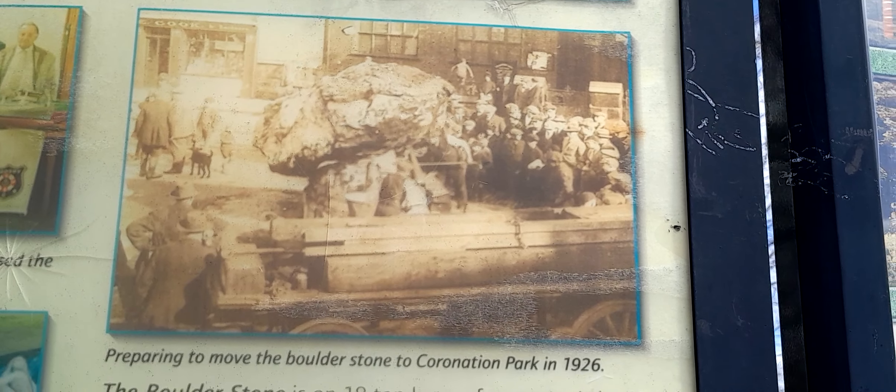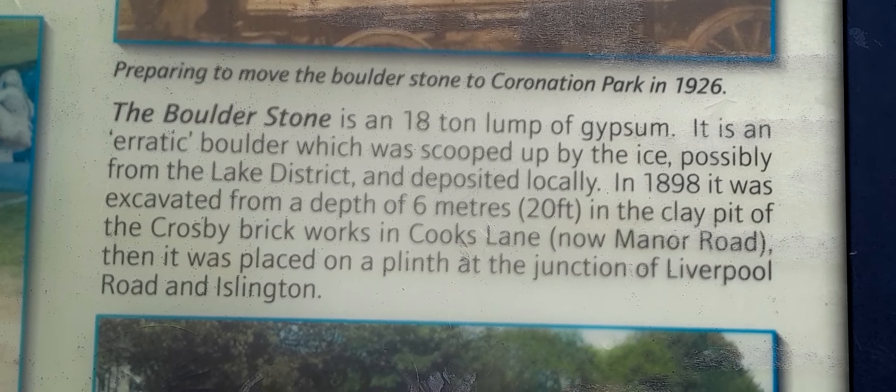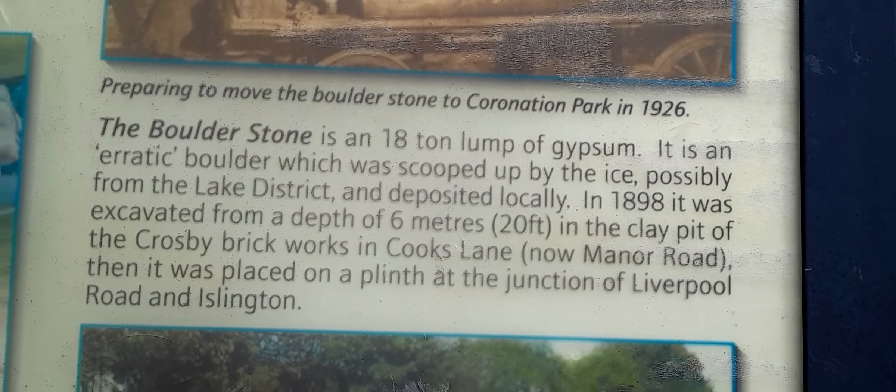Then it was placed on a plinth at a junction on a full road and is linked to it. There's all the info if you want it — if you can't understand my Scouse, or if the subtitles are giving something totally different to what I've said, screenshot it.